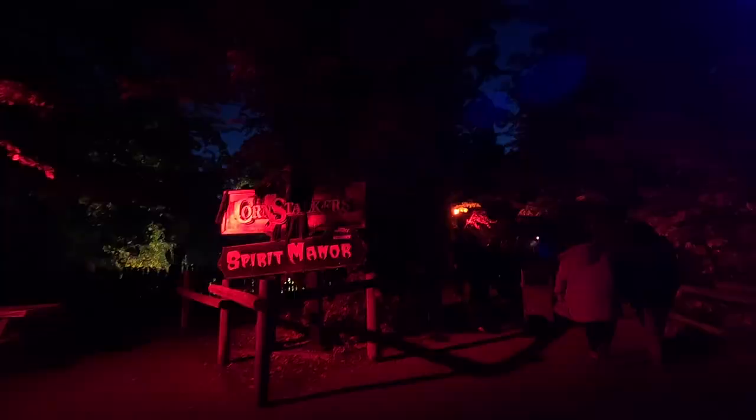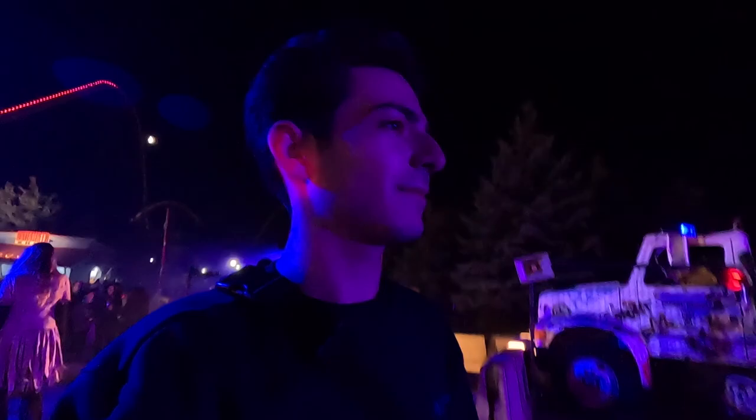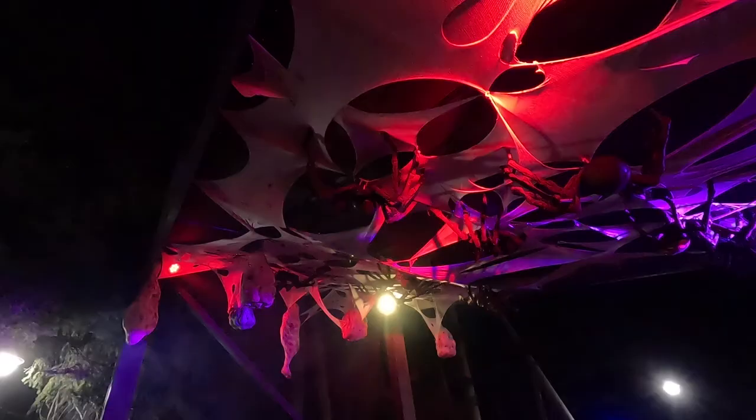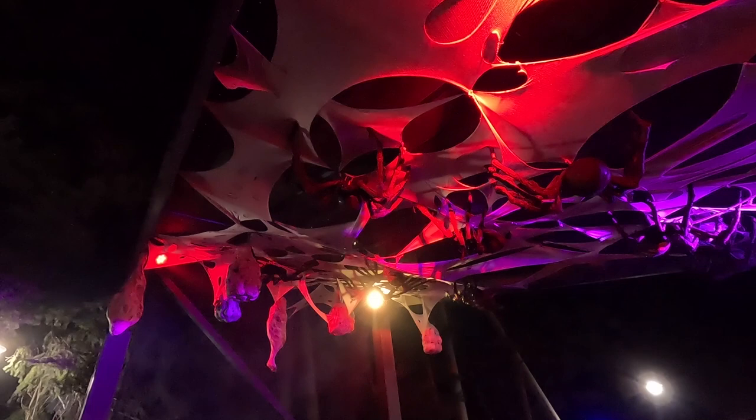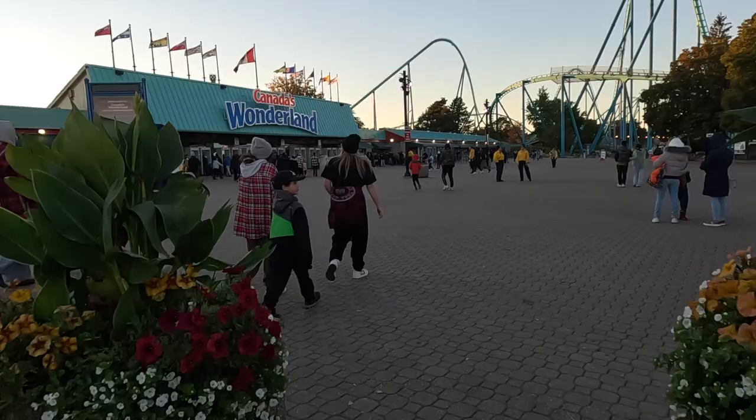It is the first weekend of October and I am at Canada's Wonderland for Halloween Haunt. My favorite thing they do here every year is the insane mazes through the mountains and through the dark back areas you don't usually see. This year they are back open and I'm super excited to check out every single one, give you reviews on the best ones, and show you everything new at Halloween Haunt in 2022. So let's head in, get some insane night rides, and see what this place has to offer.